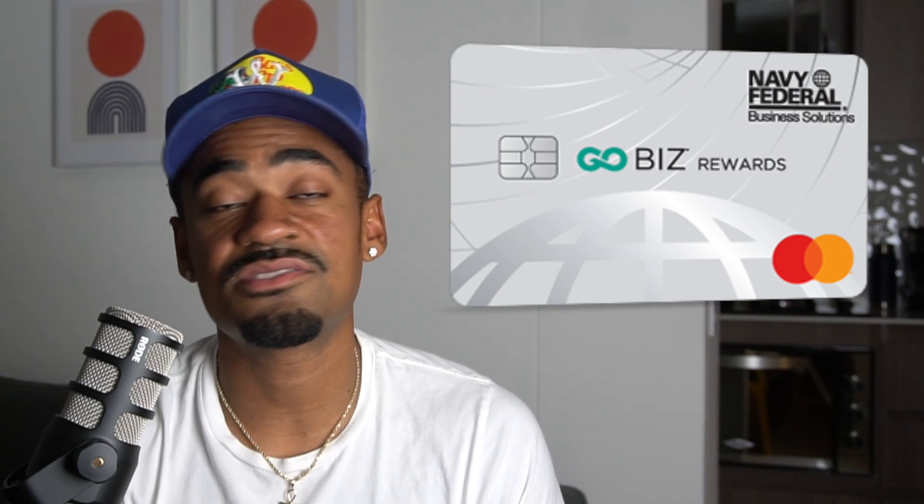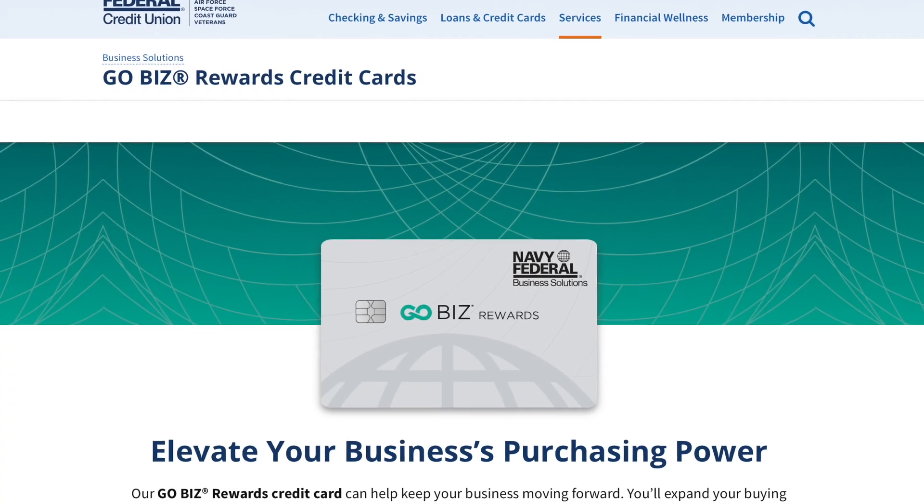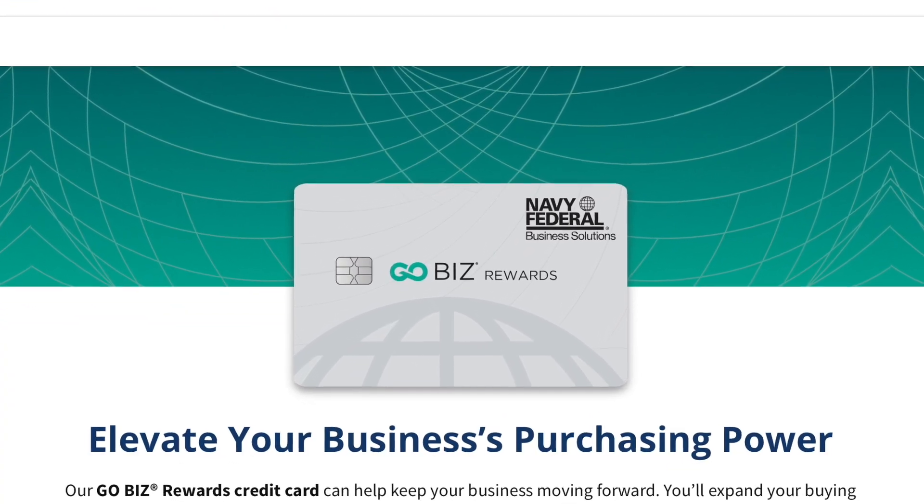The GoBiz card is your Navy Federal business card. It's actually preferred that you use the GoBiz credit card to fund your Go Prepaid Card if you'd like to liquidate from credit. Because if you use your Navy Federal business credit card, this will not report to your personal credit. Versus if you use your personal Navy Federal credit card, your credit utilization is going to go up, and if your utilization ratio goes up, your credit score goes down. So if you have your GoBiz card, you probably want to liquidate from there instead of your personal credit cards.